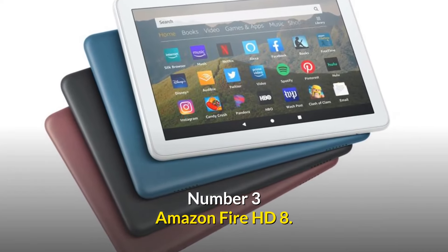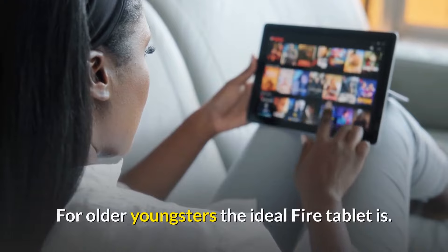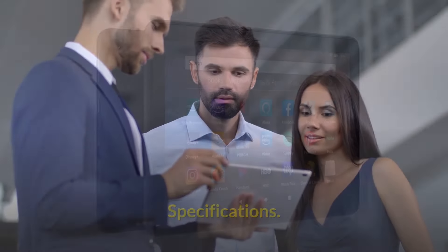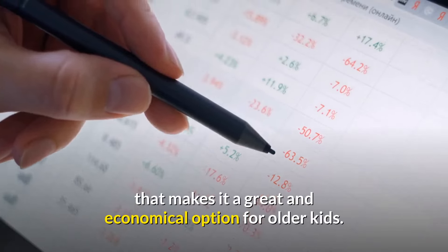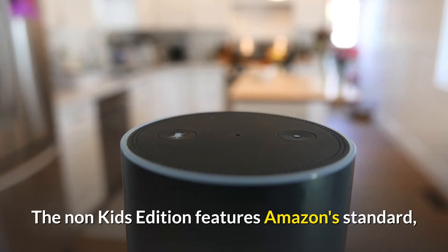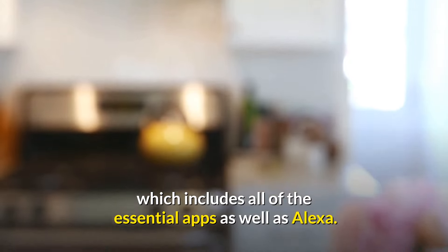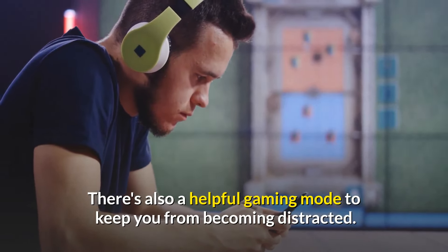Number 3: Amazon Fire HD 8 — the ideal Fire tablet for older youngsters. The regular Fire HD 8 has an outstanding feature set that makes it a great and economical option for older kids. The non-kids edition features Amazon's standard Android-based interface with access to the Amazon App Store, which includes all of the essential apps as well as Alexa.